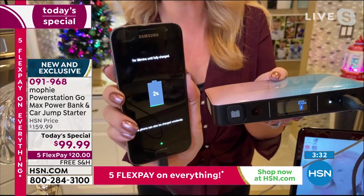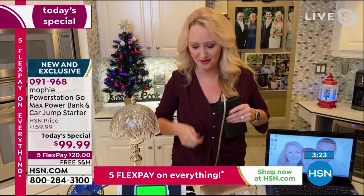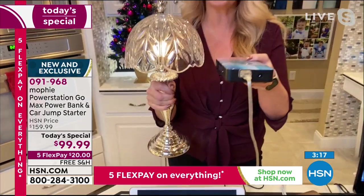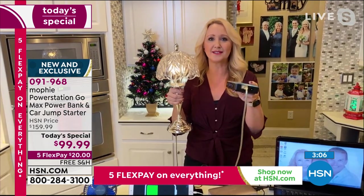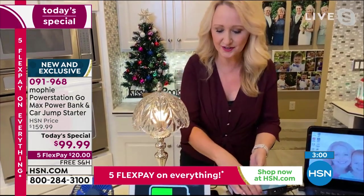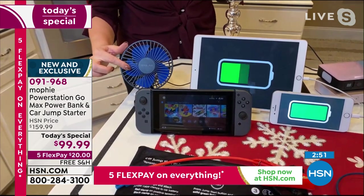With Mophie, plug it in and you can start using your device right away as it's delivering that long-lasting charge. Super high-speed USB charging ports here. I've actually plugged in my lamp — so if the power goes out, I simply touch the button and now I have power on the go. I can walk through my whole house. If the power is out, you've got a flashlight built right in. Maybe you're going to play a game of cards with the kids to keep them nice and calm — you have light. You could also plug in that fan.